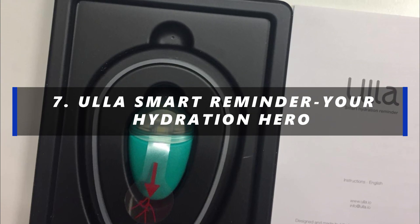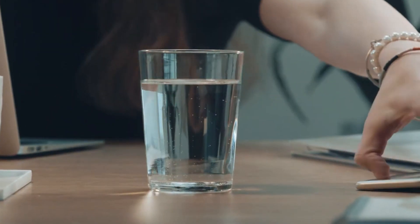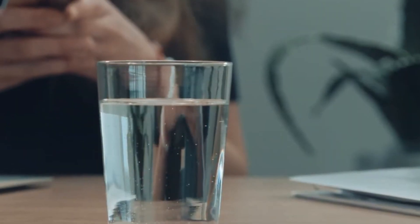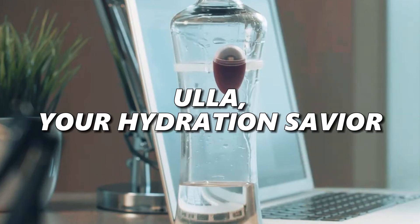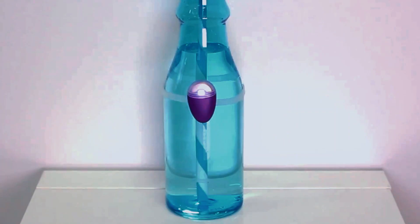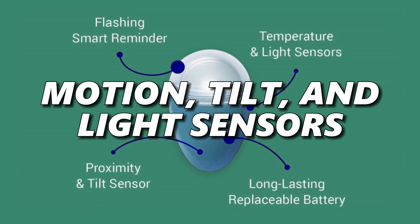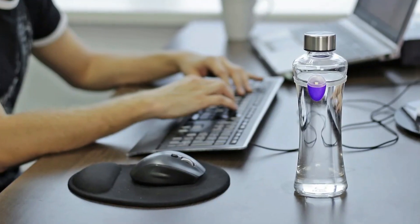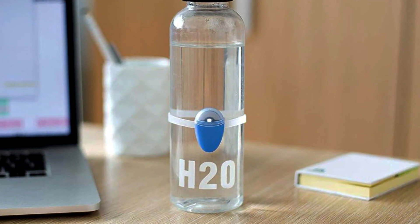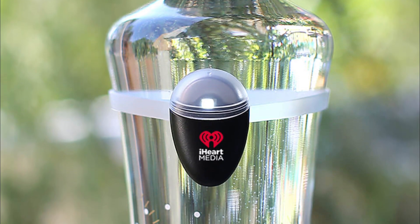Number 7: ULA Smart Reminder — Your Hydration Hero. Forgetting to stay hydrated is a common woe for many. Meet ULA, your hydration savior. No need to buy a new bottle — simply attach ULA to your existing one. This smart device, with motion, tilt, and light sensors, ensures you drink up to three times more water by reminding you to stay hydrated. ULA adapts to your presence and operates automatically, eliminating the need for constant monitoring.